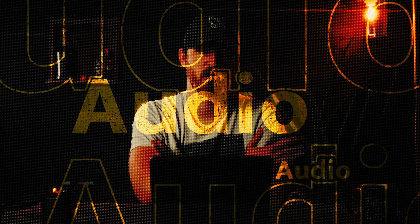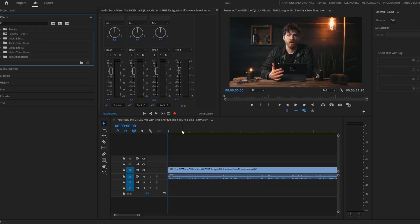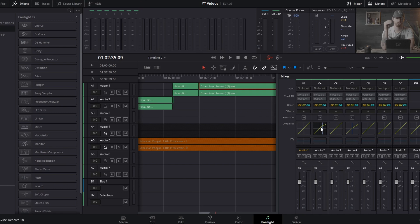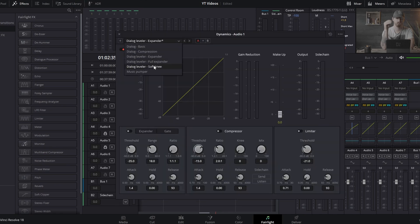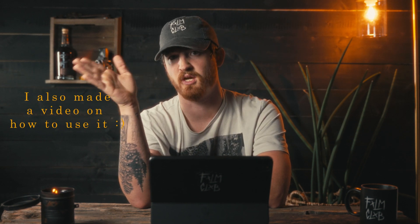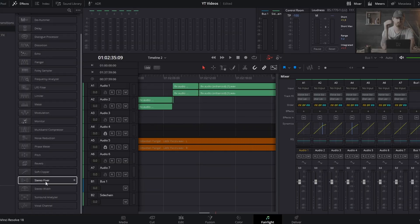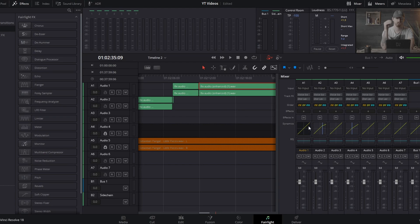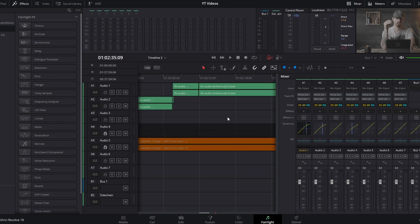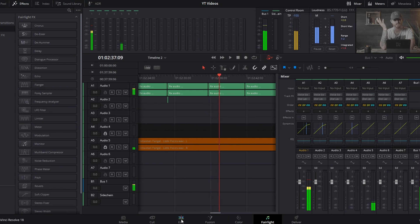The last feature I want to talk about is audio. Both softwares are very comparable in what they offer. In my opinion, after the release of DaVinci Resolve's new AI voice cleanup, it has a slight advantage. Adobe did come out with Adobe Podcast, but it's something you have to do through a browser, whereas DaVinci Resolve lets you do it within the software. Both offer a surprising amount of tools for audio cleanup, pitch shifting, reverb, equalizing, and more. DaVinci Resolve wins out here — Fairlight is a complete mixing software with all the features you'd find in Audition, and unlike Audition, it's not locked behind a paywall.